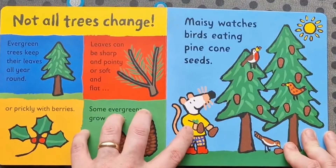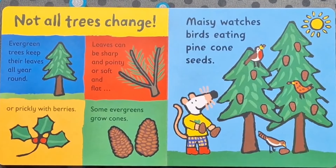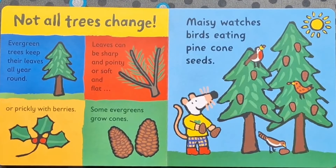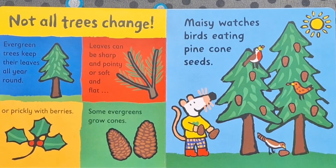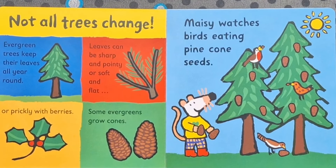Not all trees change. Evergreen trees keep their leaves all year round. Leaves can be sharp and pointy, or soft and flat, or prickly with berries. Some evergreens grow cones. Maisie watches birds eating pinecone seeds.